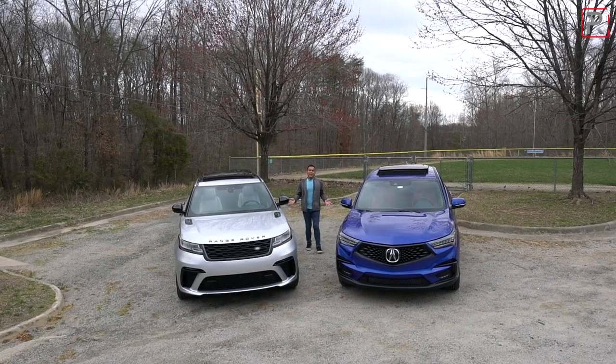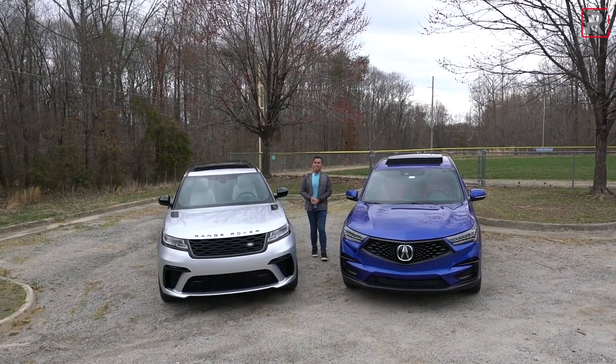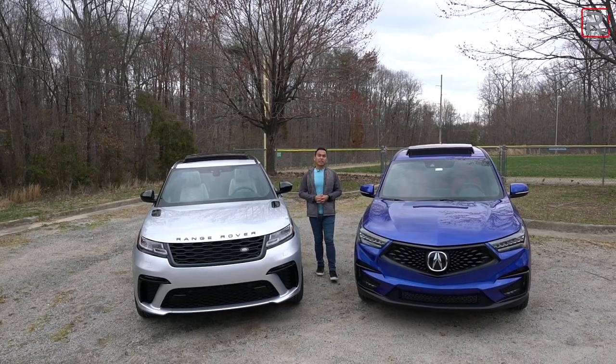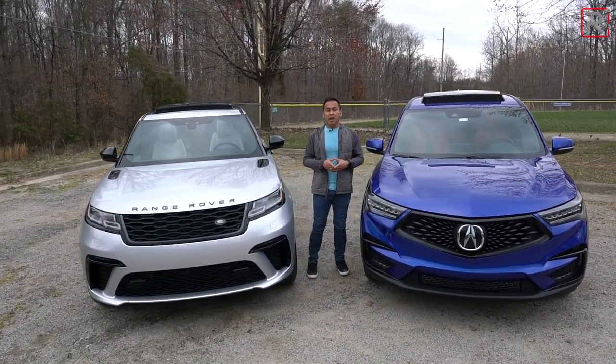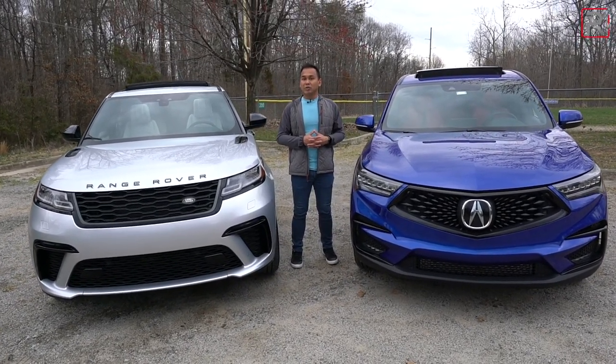There was once a time where an Acura TL was the best-selling vehicle in Acura's North American lineup. However, that hasn't been the case for quite some time. Today, the RDX is now the brand's best-selling model, with Acura selling roughly around 64,000 of these every year. It actually overtook the MDX to be the best-selling model back in 2018.